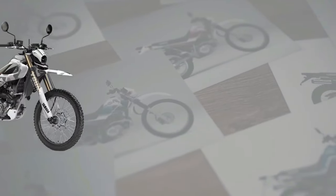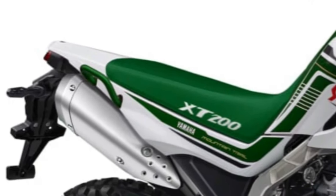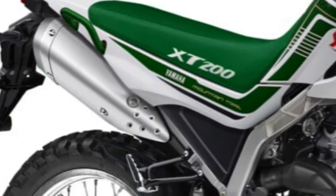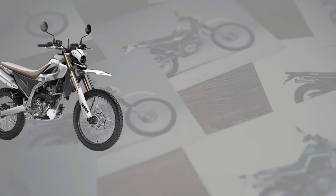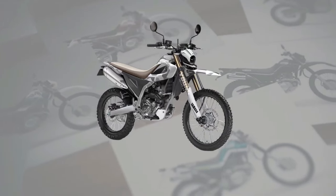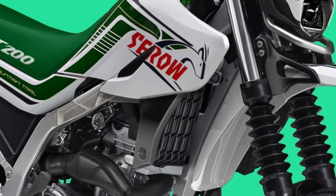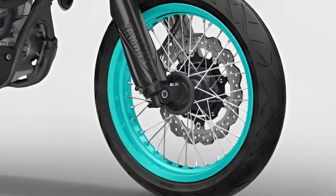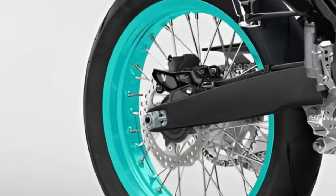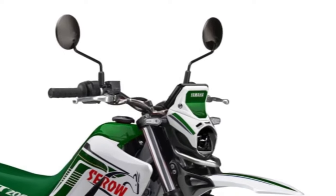At the heart of the Cero 200 lies a 200cc single-cylinder engine, delivering responsive power and torque for both on-road and off-road riding. With its efficient engine design and lightweight construction, the Cero 200 offers excellent fuel economy, making it an economical choice for daily commuting and weekend adventures.